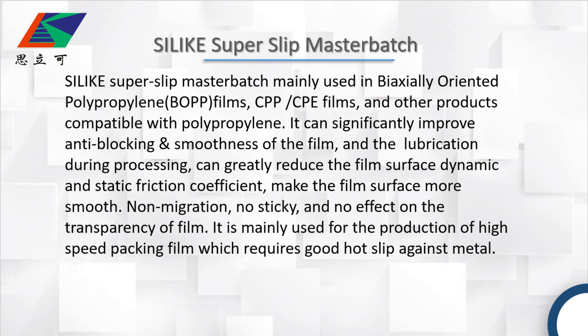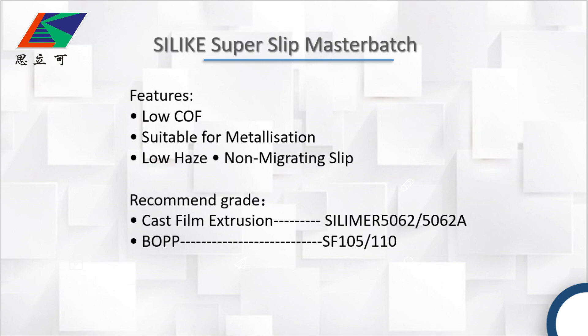No migration, no sticking, and no generation of fumes. It's mainly used for the production of high-speed packing film, which requires good hot tack against metal. Our super slick master batch has features of low volatile content and is suitable for mechanization and non-migration slip.